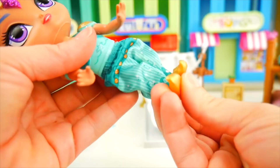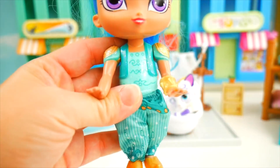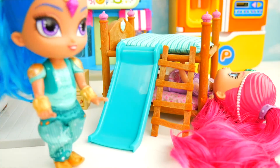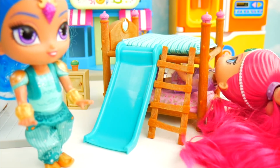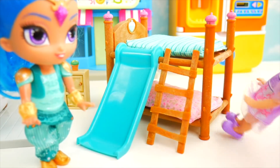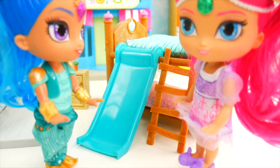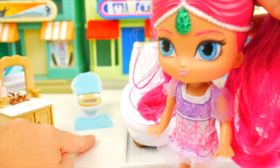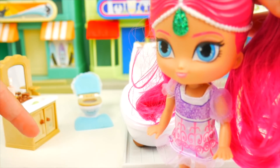Let's put on your little gold genie shoes, and we cannot forget your genie armbands - one here and one over here. You are all ready for school! Time to wake up Shimmer - Shine is all ready. Shimmer was really comfy in bed but finally gets up to go get ready. Do you remember what Shine did after she went to the potty? She brushed her teeth! If you guessed that, put 'I got it' in the comments.